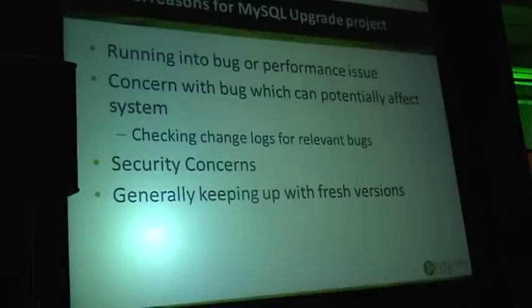I especially frame it as an upgrade project because any upgrade is likely to be a significant project and will cost a significant amount for your business. It could be a bug or performance issue, or concerns about a bug which can potentially affect you.